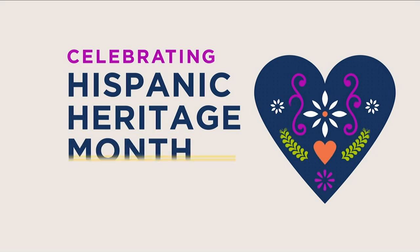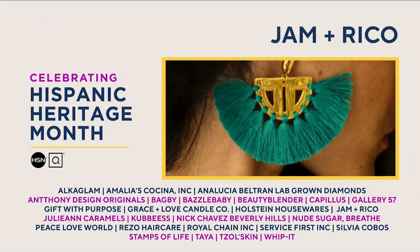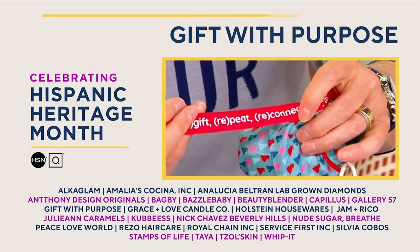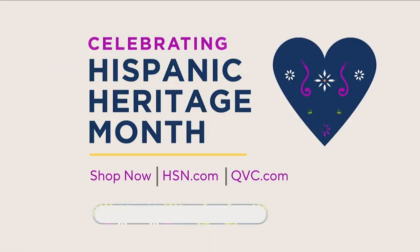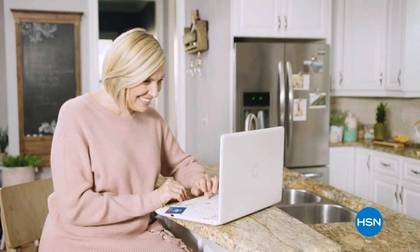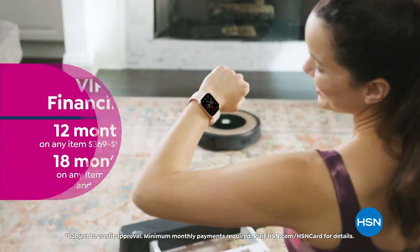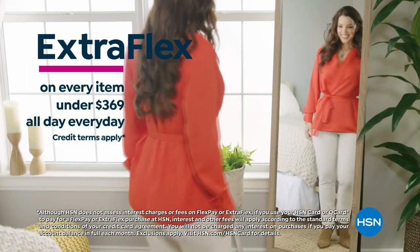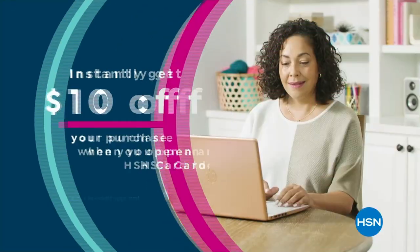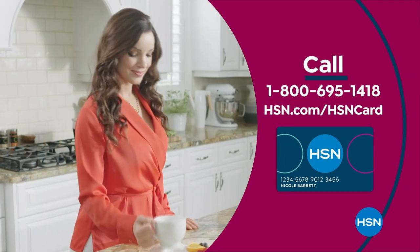HSN and QVC are proud to celebrate Hispanic Heritage Month with our customers, team members, and communities. We're shining a light on some amazing Hispanic and Latino-founded businesses in our HSN and QVC family. Visit hsn.com or qvc.com and search Hispanic. Get the best deals on the things you love with the HSN card — as an HSN card VIP, you'll get VIP financing, extra flex on every item under $369, and at least eight VIP savings events a year. Apply now and instantly get $10 off when you're approved.